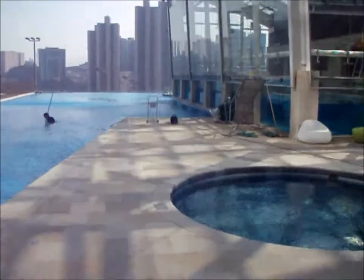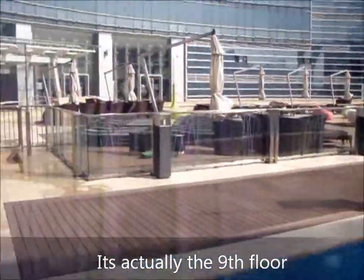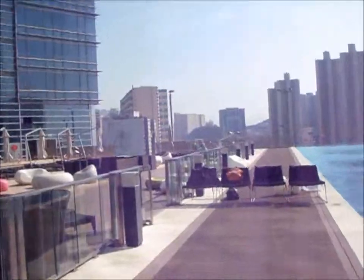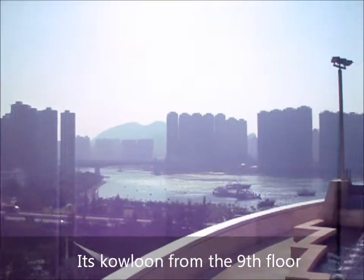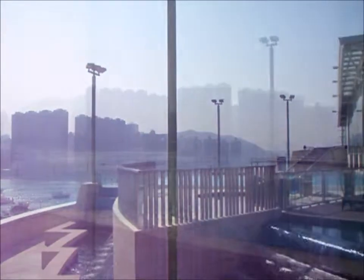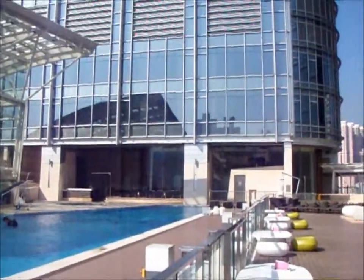This is the hotel swimming pool on the 7th floor. Let's have a look at what Hong Kong looks like from the 7th floor. I'm still in the pool area. I'm going to show you what our hotel looks like from this angle.